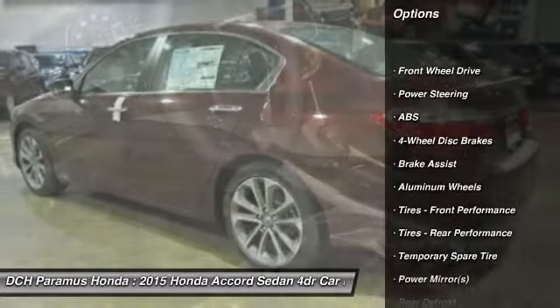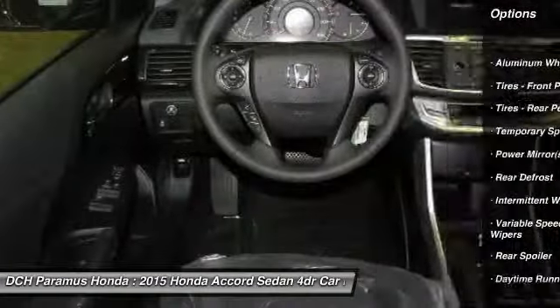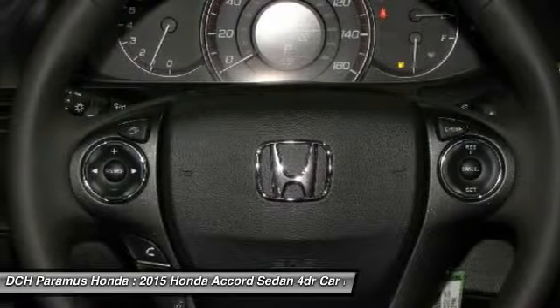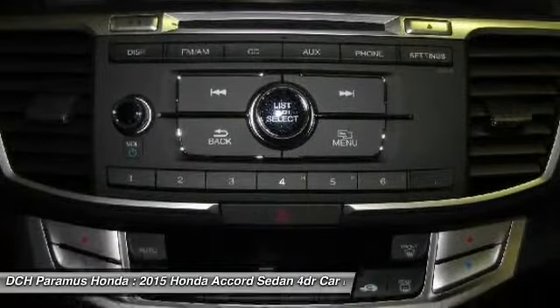Stability control, anti-lock braking system, traction control, steering wheel audio controls, driver airbag, power steering, adjustable steering wheel, keyless entry, four-wheel disc brakes, aluminum wheels.